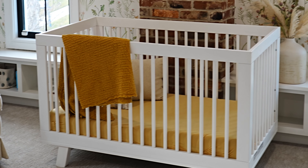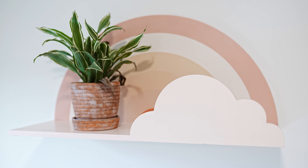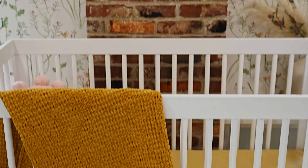This nursery was created with the perfect juxtaposition of delicate femininity, shown by the floral wallpaper and soft finishes, and masculine touches seen in the black windows and bold brick.